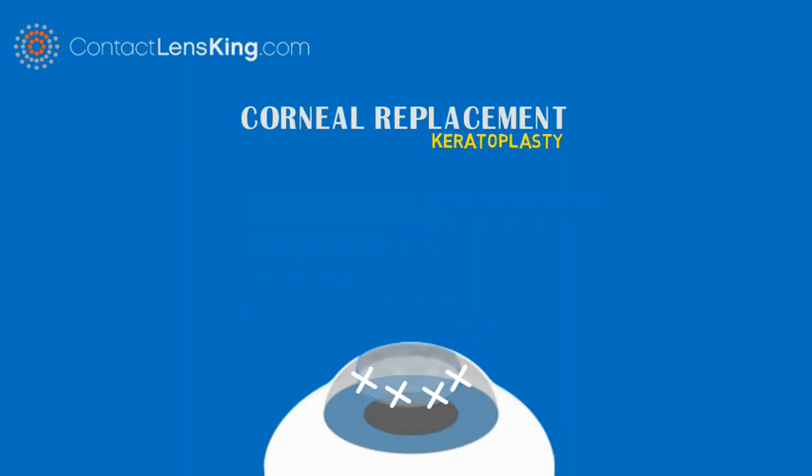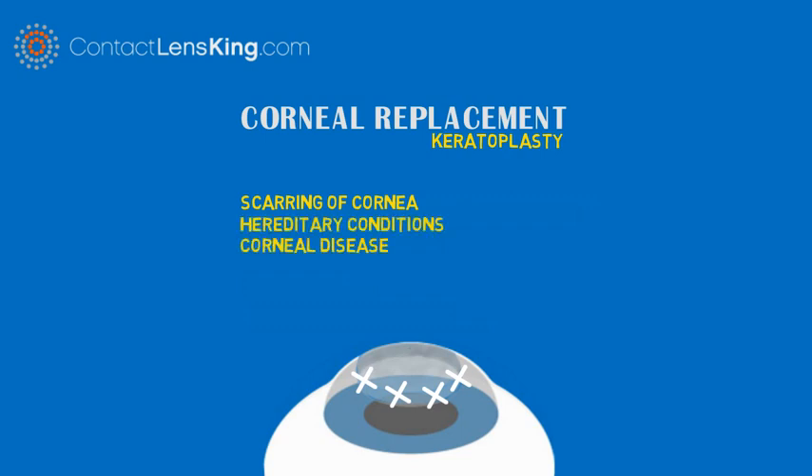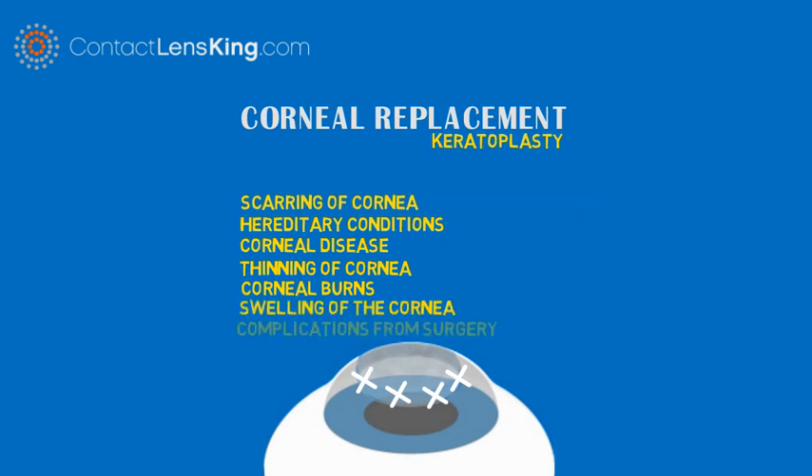Candidates usually qualify for this procedure if they experience any of the following conditions: scarring of the cornea, hereditary conditions, corneal disease, thinning of the cornea, corneal burns from chemicals, swelling of the cornea, or complications from a previous eye surgery.